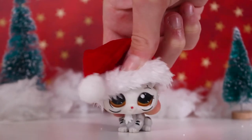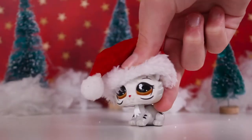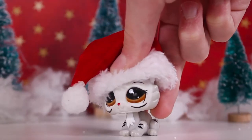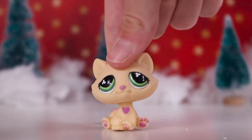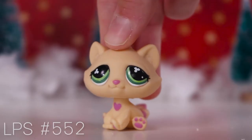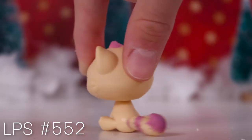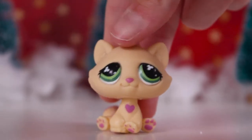Hey guys, it's Lily LPS here and today's video is what LPS I got for Christmas 2019. The first pet I got was this tabby cat - she is in such good condition and I love the pretty colors and combination of the colors, and I've wanted this pet for quite a while now.